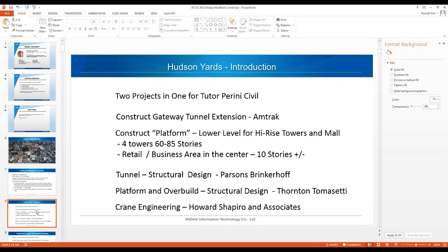Hudson Yards is two projects in one for Tudor Perini. It's construction of the Gateway Tunnel Extension for Amtrak — basically an Amtrak tunnel underneath the yards — and then a platform level for high-rise towers and a mall. There are four towers, six to 85 stories, and a retail business area in the center, about 10 stories high.